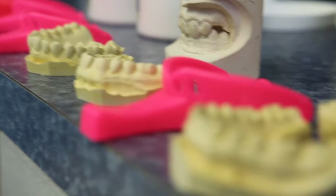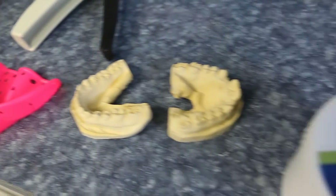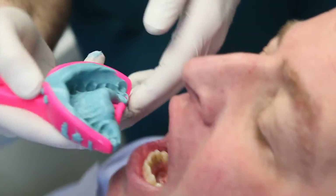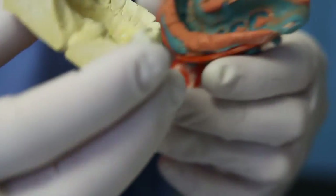Many of our orthodontic patients dislike the traditional method of taking dental impressions. We knew we'd have happier patients if we eliminated using standard impression material. Before we acquired the new technology, we would have to use a clay-like molding material, which can often give the patient a feeling like they're gagging.